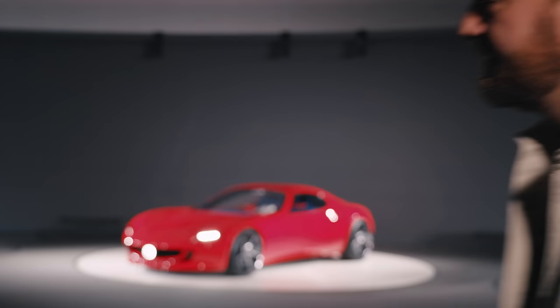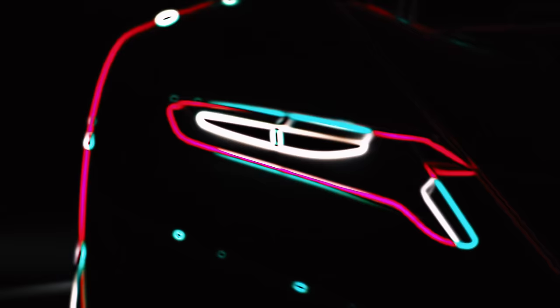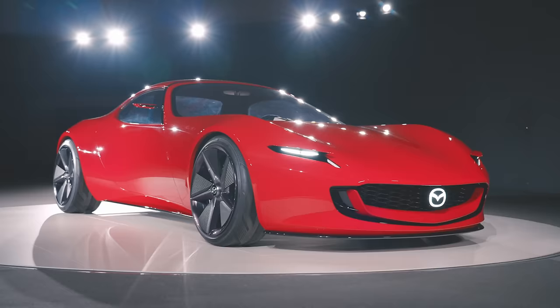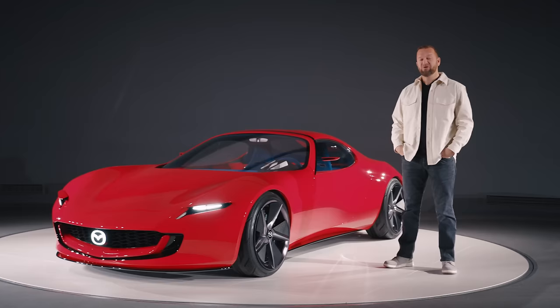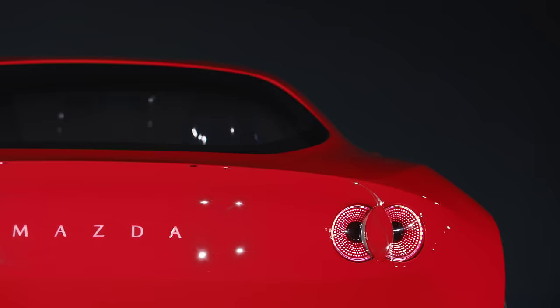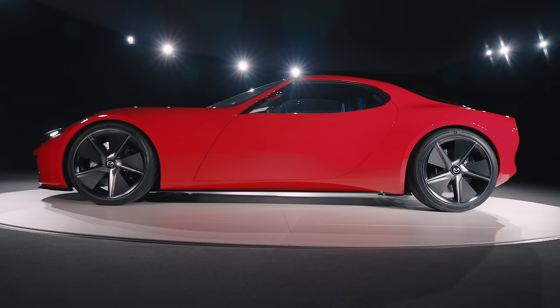We're here at Mazda's top-level design studio in Hiroshima in Japan to take a look at a new concept car called the Iconic SP, and it looks a bit like that. Pretty, isn't it? And as far as concept cars go, the Iconic SP looks kind of tantalisingly close to being real. It's not made of titanium razor blades or hydroformed from recycled dolphins, anyway.